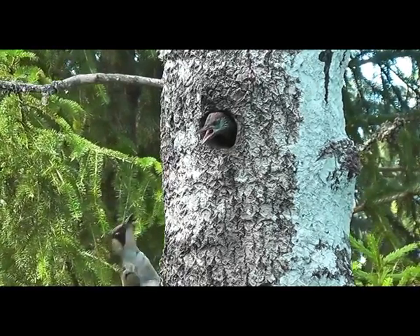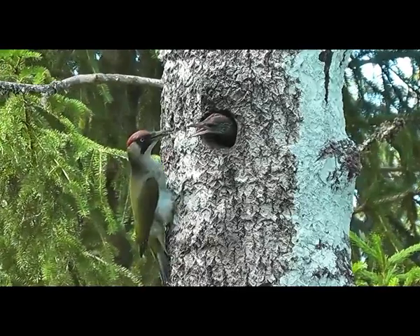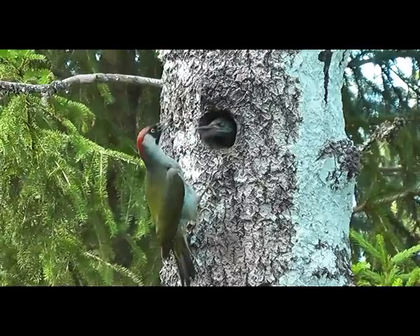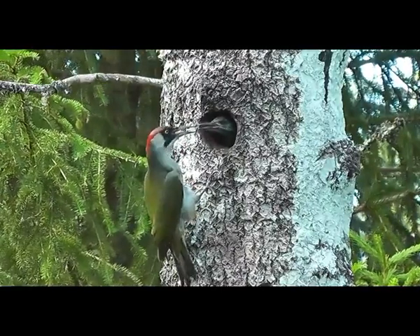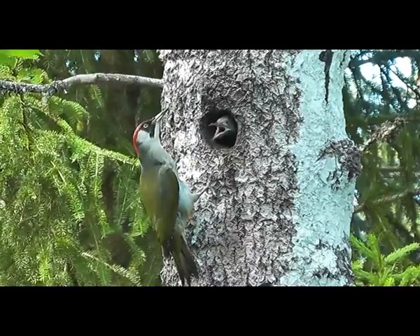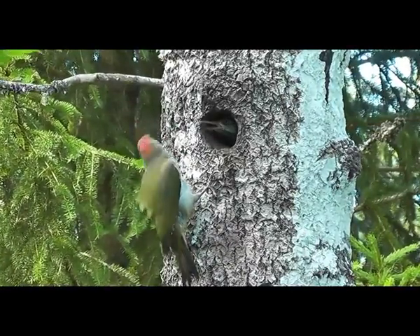Woodpeckers have a very long tongue which is designed for capturing prey that is hidden inside trees. Certain species have a barbed tongue. Woodpeckers are omnivores. They eat insects, insect larvae and eggs, tree sap, seeds, and nuts.